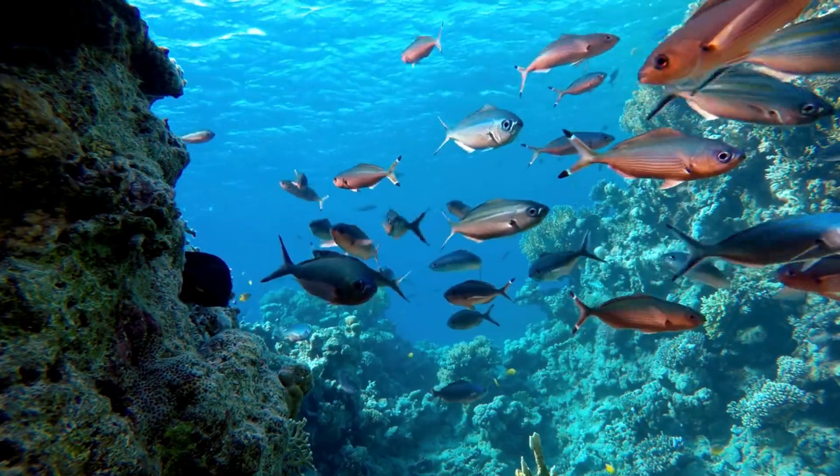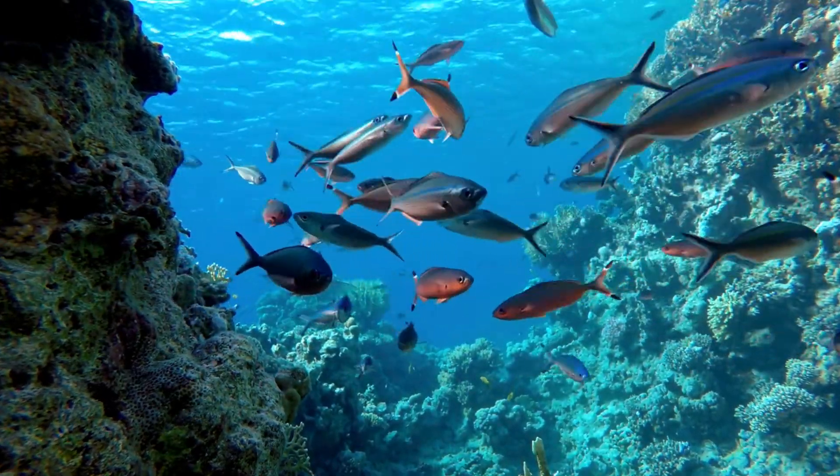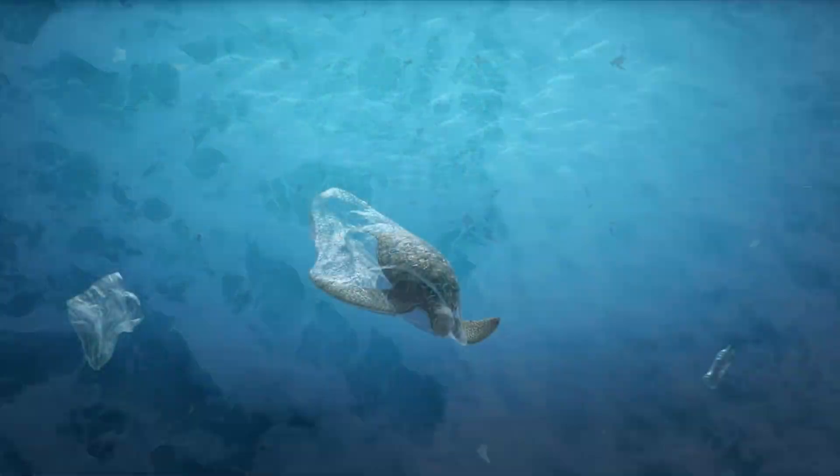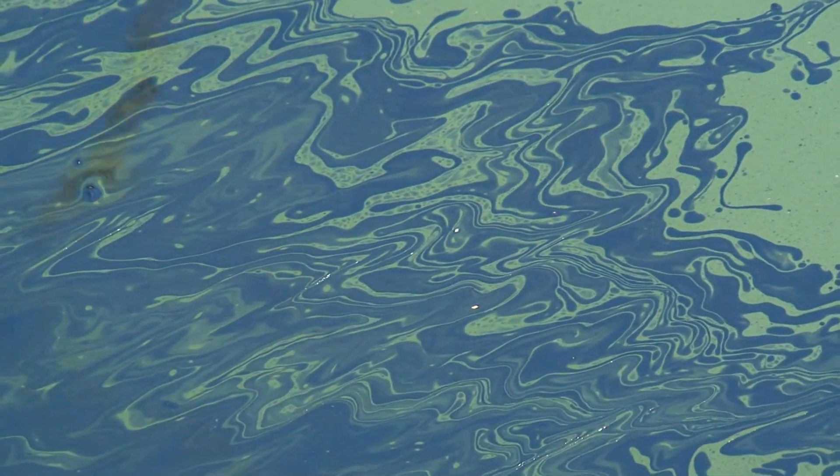Coral reefs, teeming with life, are crucial to ocean health. They provide habitat for a quarter of marine species and protect coastlines. However, rising sea temperatures, pollution, and ocean acidification threaten their existence.